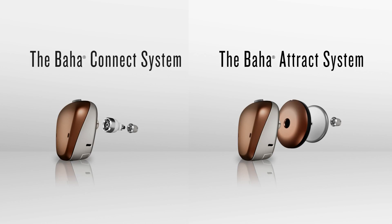The VAHA portfolio is unique in that it consists of three sound processors, and those sound processors are the external worn components that can be attached to two different attachment points — either the connect system that goes through the skin, or the attract system that goes under the skin in a magnetic capacity using the same implant.